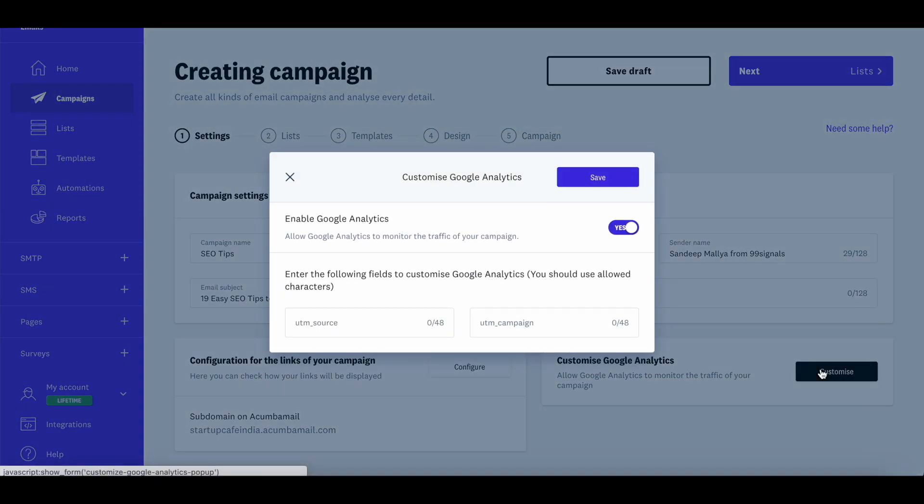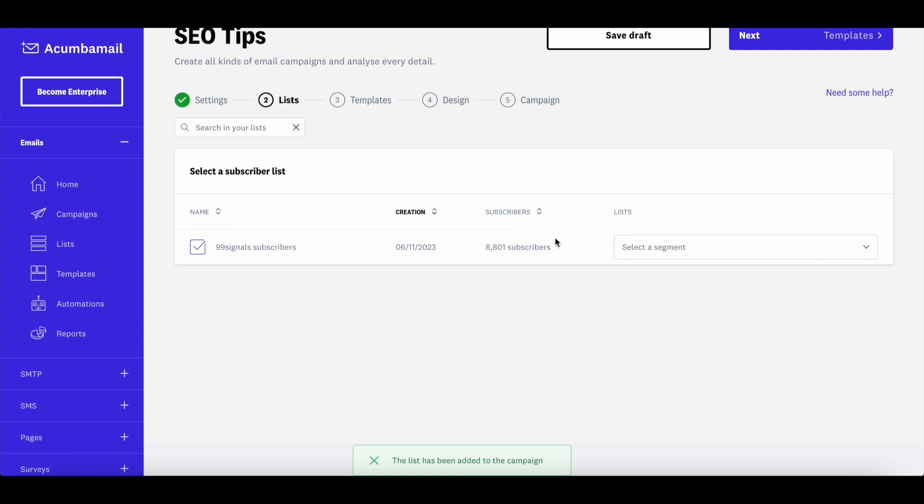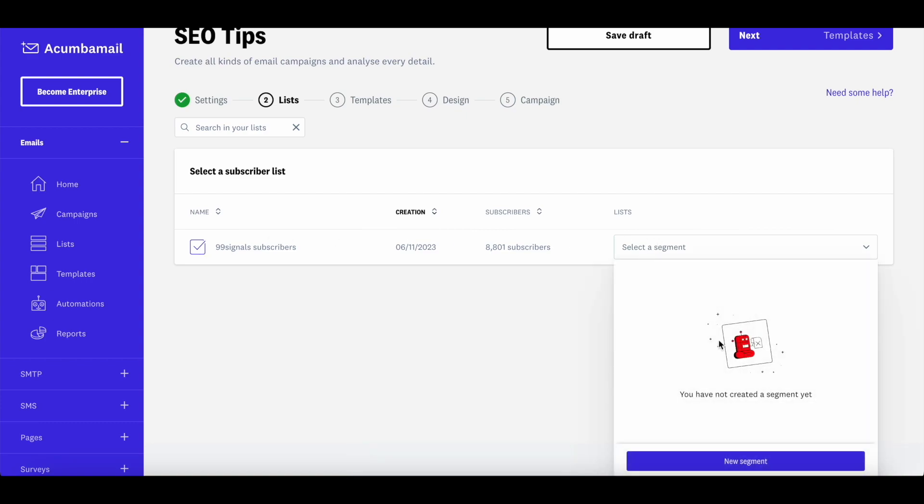You can also change the sender name and customize your Google Analytics settings. If you'd like to track this campaign in Google Analytics, you can enter UTM parameters here, and you'll be able to track your email campaign accordingly. Once you've entered all these details, you can move to the next step, where you select your email list.